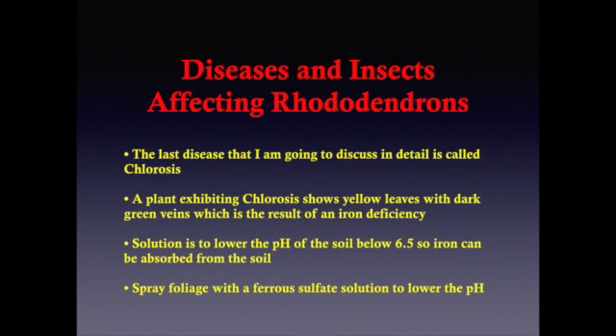On the following slides, you'll see several examples of the diseases I've mentioned in this lesson, followed by several slides of our garden in the springtime showing beautiful azaleas and rhododendrons in bloom. Good luck to you.